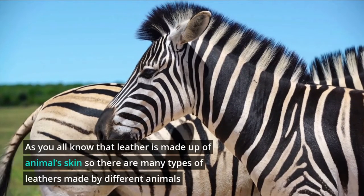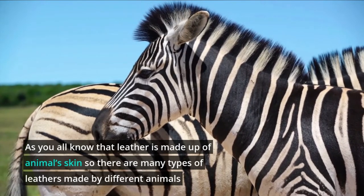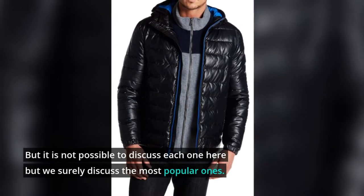As you all know, leather is made up of animal skin, so there are many types of leathers made by different animals. It is not possible to discuss each one here, but we will surely discuss the most popular ones.